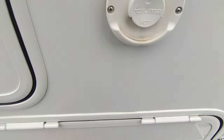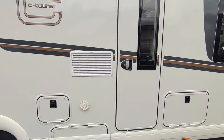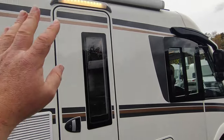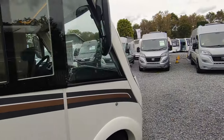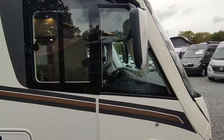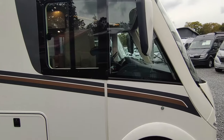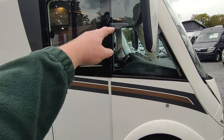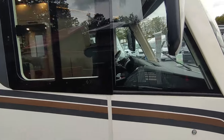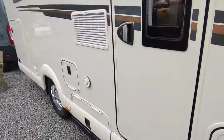Heating is taken care of through the Truma blown-air Combi 6 system — the bigger, more powerful one. There's the fridge vent for your big fridge freezer, an awning light, and coach-style wing mirrors. Fully integrated A-class vans carry their full width all the way to the front, giving you lovely panoramic windows and full van insulation. You don't get drafts from cab doors because you have an airtight caravan-style door, and you get superb visibility thanks to the massive coach-style mirrors and big windscreen.